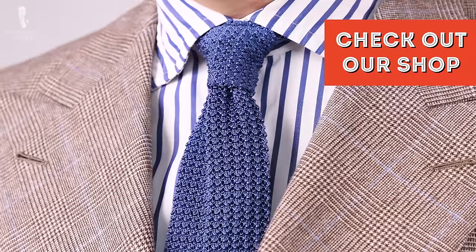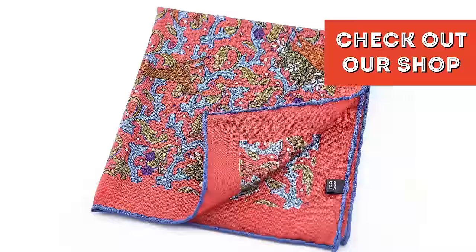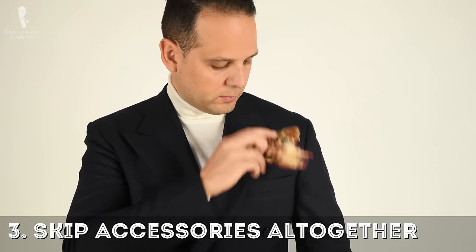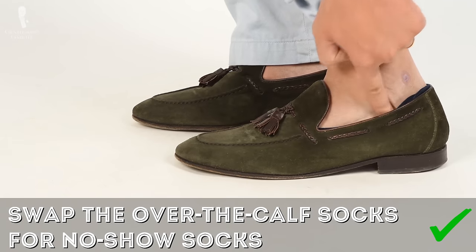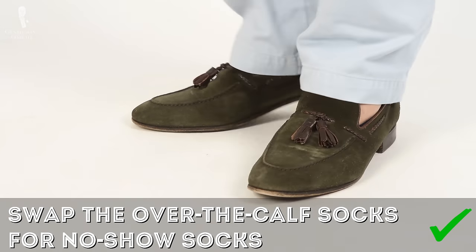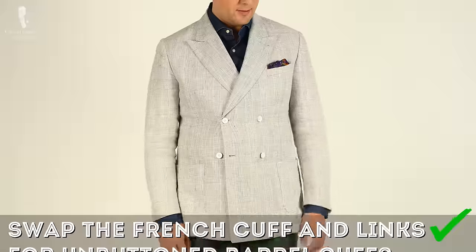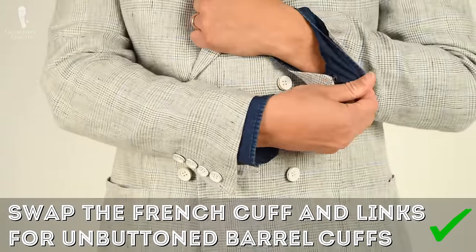For a nice selection of quality knit ties and wool pocket squares, please check out our website. Three: consider skipping accessories altogether — no tie, and instead of over-the-calf socks, go with no-show socks, which gives your ensemble a very casual appearance. The no-show sock look only works during summer, otherwise you'll be too cold. If you wear a shirt, skip the cufflinks, go with a barrel cuff, and you can even leave it unbuttoned for a very casual feel.